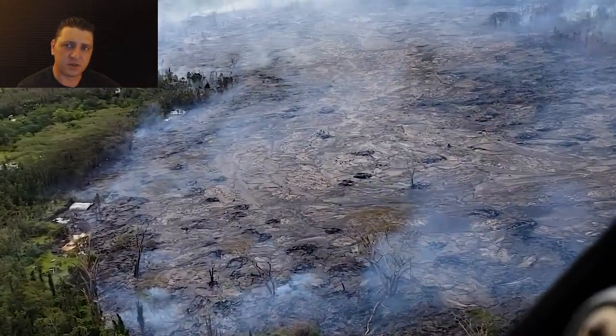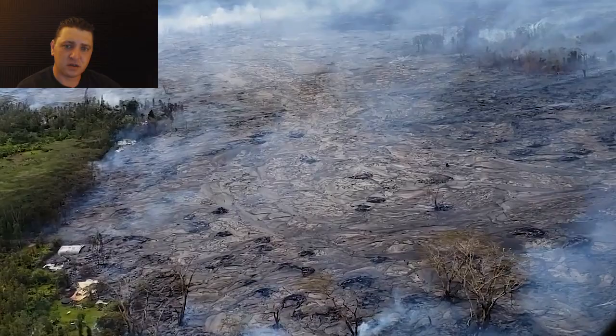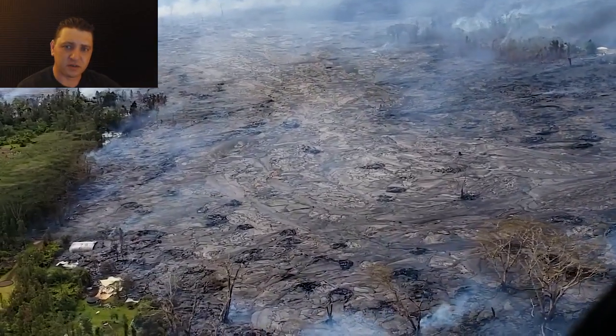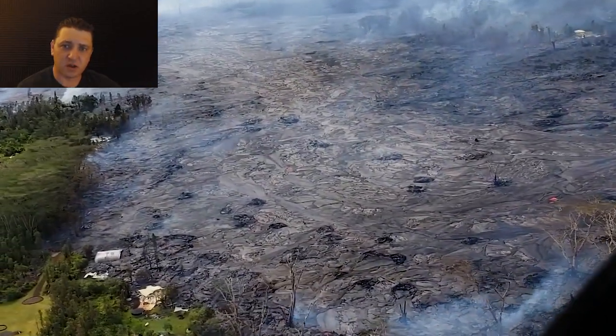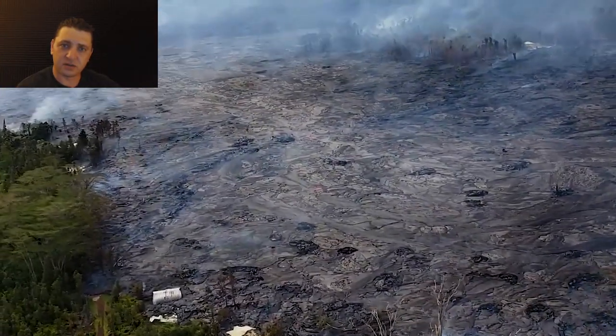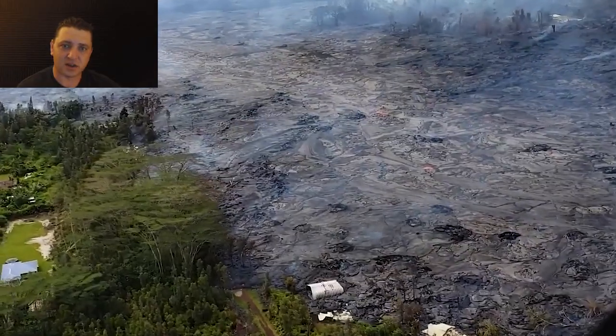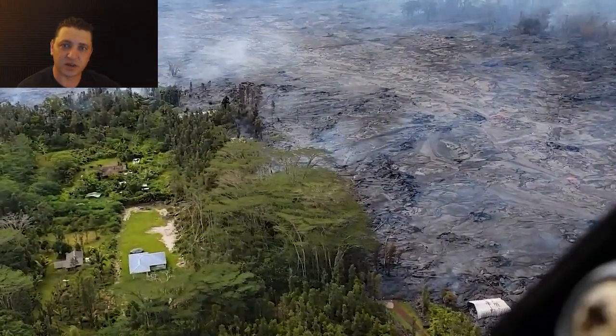The lava you see here is all fresh stuff, all erupted overnight. Just a huge amount of lava taking out so many homes, so much property. So many memories buried, heirlooms lost, and who knows what else.